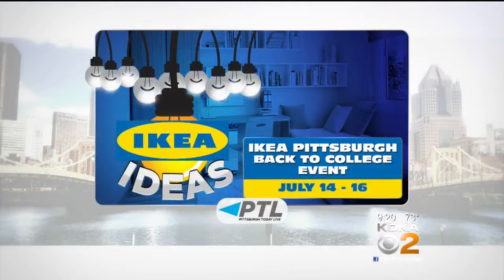Well, congratulations — Jenna is planning on having her baby next week. Good luck to you and congratulations. Don't miss IKEA's three-day Back to College event July 14th through the 16th at IKEA Pittsburgh in Robinson Township. Our thanks to IKEA for sponsoring IKEA Ideas here on PTL.